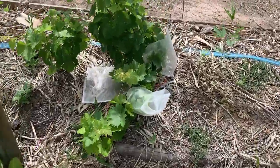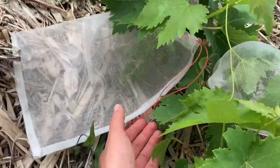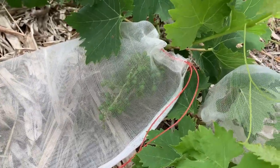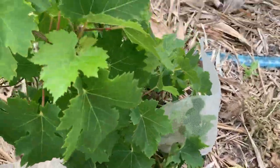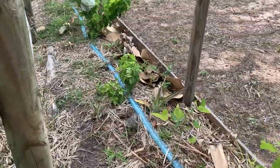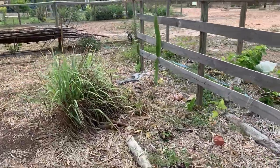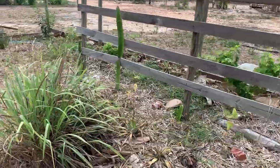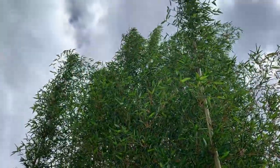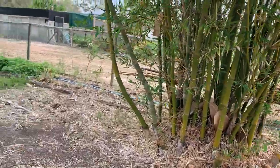Everything is coming back to life — we have spring now here in our subtropical climate. Some grapes here, and it's the very first time for me to have fruits, so I've put some netting so I can actually try some before the birds get them. Here's a huge bamboo which we use to build things.